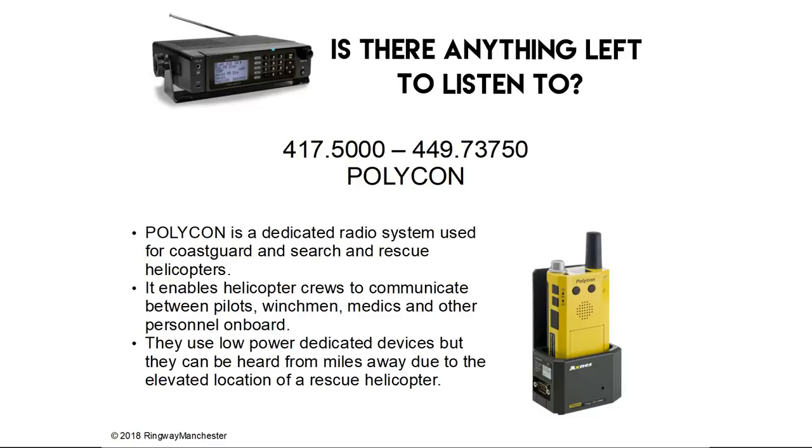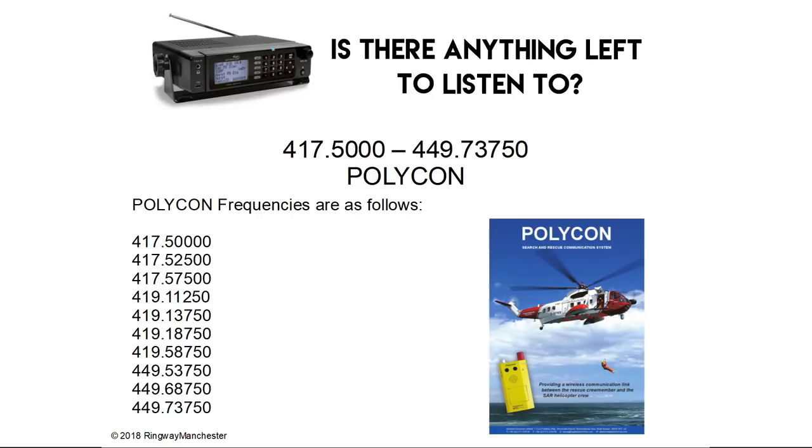417.5 to 449.7 MHz is Polycom — a dedicated radio system used for coastguard and search and rescue helicopters. It enables helicopter crews to communicate between pilots, winchmen, medics and other personnel on board. They use low-power dedicated devices but can be heard from miles away due to the elevated location of a rescue helicopter.